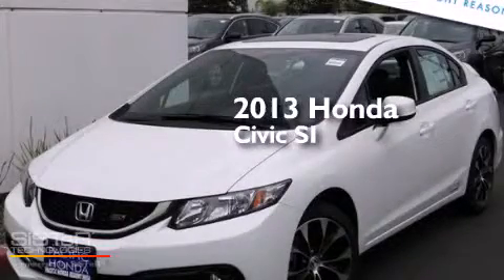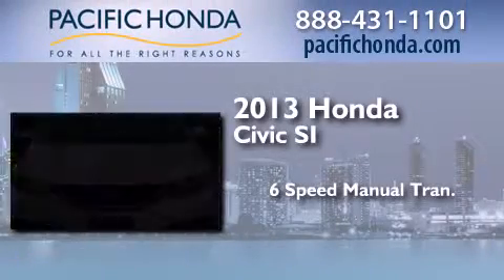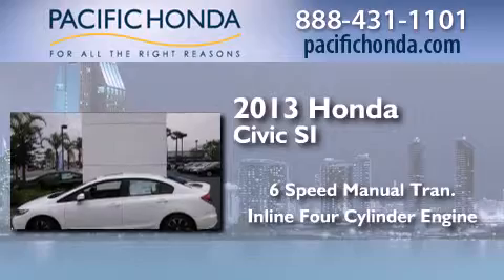This is a brand new 2013 Honda Civic SI. This car has a six-speed manual transmission and an inline four-cylinder engine.